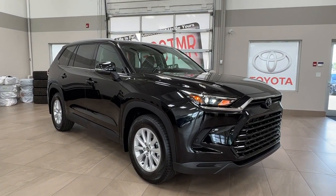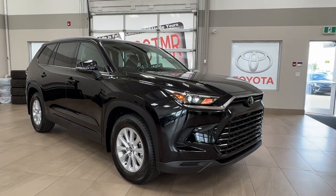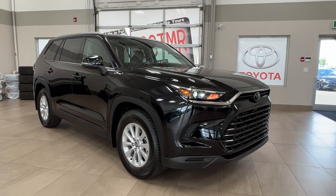Hello and welcome back to Shoeward Park Toyota. Today we're looking at the all-new 2024 Toyota Grand Highlander in an XLE in black. Let's take a look.